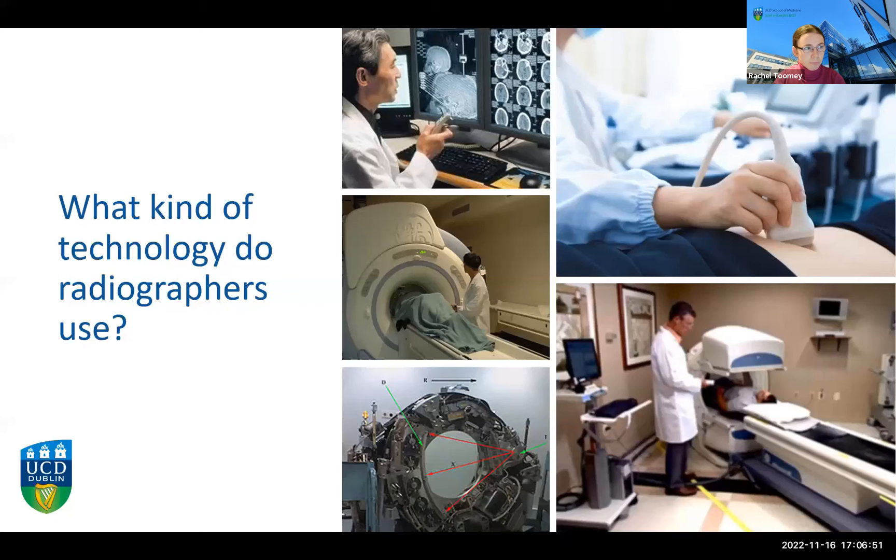Radiographers work with many different types of technology. Anytime you've had an image taken of your body there's a very good chance a radiographer was involved in producing it. An x-ray is a very common type of medical image people associate with radiographers, but radiographers are also involved in CT or CAT scanning, MRI scanning, ultrasound, and many other kinds of imaging.